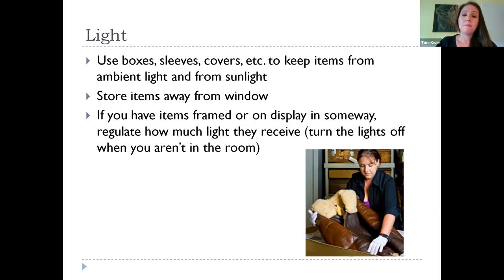Store items away from windows. If you want something framed or on display, try to keep it in a place where you can regulate the amount of light it gets — don't keep it in a sunny room. Hallways are great. There are ways to frame things using UV glass or other archival methods to help protect paper, posters, flags, or maps. I do recommend archival boxes, sleeves, and covers, but they aren't necessary — there are common products at Home Depot or Walmart that work. You don't necessarily have to use the acid-free lignin-free boxes that we use.